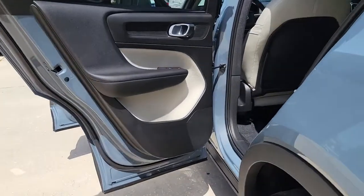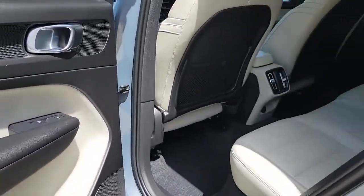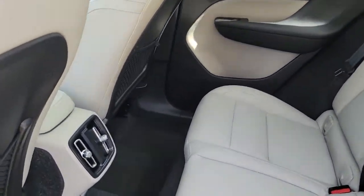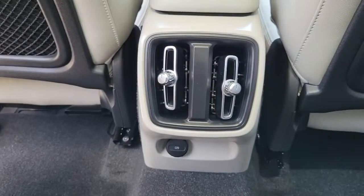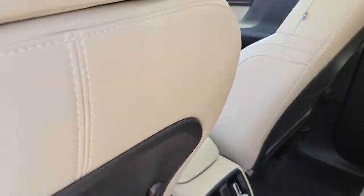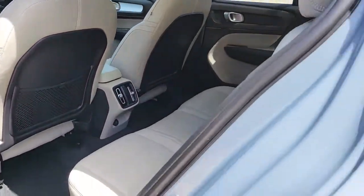These are just some of the great options this vehicle comes with: panoramic roof, keyless entry, power passenger seat, fog lamps, power lift gate, blind spot monitor, electronic stability control, aluminum wheels, heated front seat, power driver's seat.